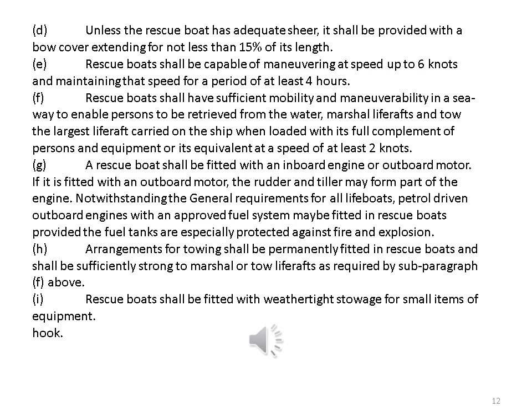Rescue boats shall have sufficient mobility and maneuverability in a seaway to enable persons to be retrieved from the water, marshal liferafts and tow the largest liferaft carried on the ship when loaded with its full complement of persons and equipment at a speed of at least two knots. A rescue boat shall be fitted with an inboard engine or outboard motor. If it is fitted with an outboard motor, the rudder and tiller may form part of the engine. Petrol-driven outboard engines with an approved fuel system may be fitted in rescue boats provided the fuel tanks are especially protected against fire and explosion. Arrangements for towing shall be permanently fitted in rescue boats and shall be sufficiently strong to marshal or tow liferafts as required.